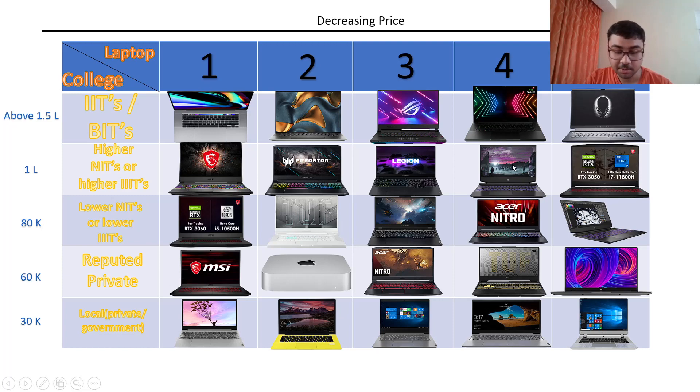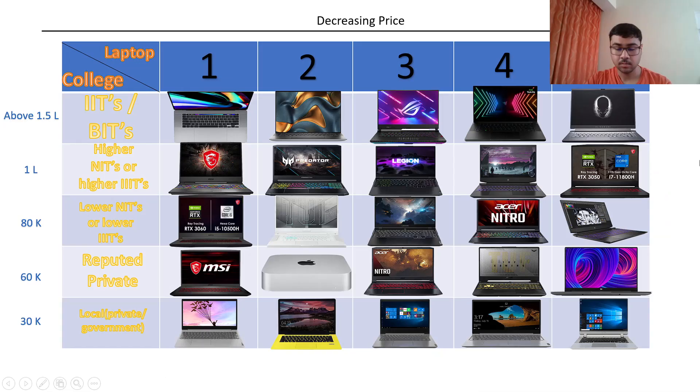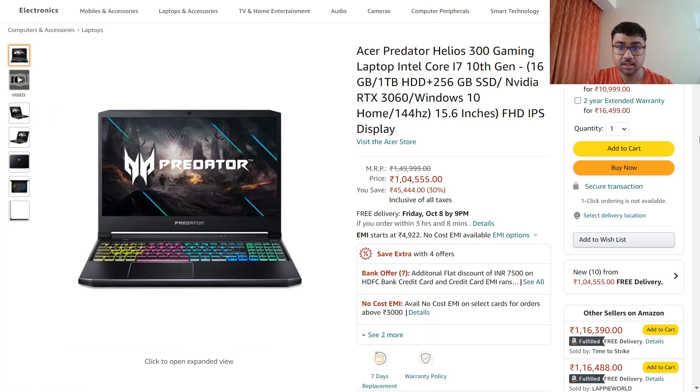The first laptop in this slab is the MSI GP65 Leopard. Keeping college comparisons aside, this category's second laptop is very performance and price efficient. The MSI Leopard has Core i7 10th generation — not 11th — and the graphics card is RTX 2060. It has dual storage: 1TB HDD and 256GB SSD, and the RTX 2060 has 6GB memory instead of 4GB.